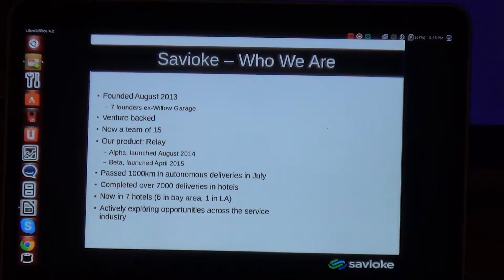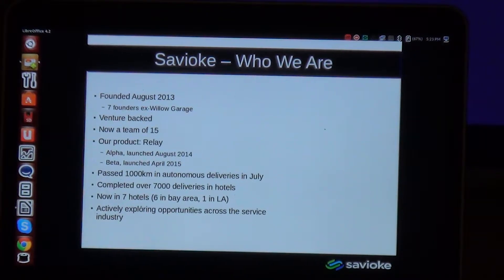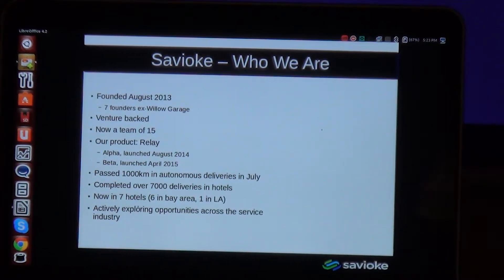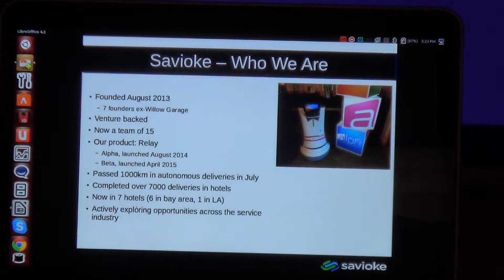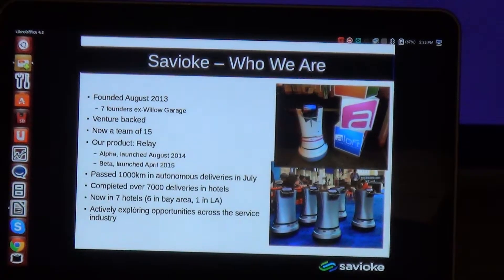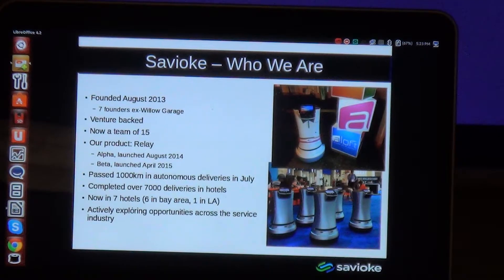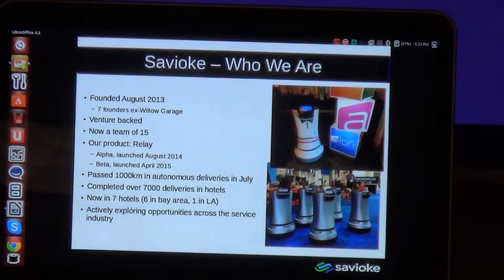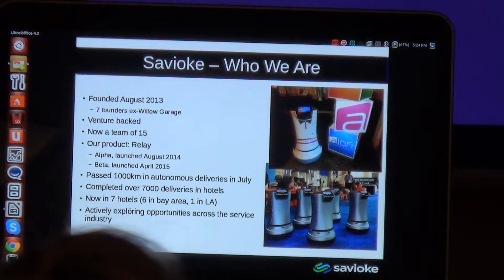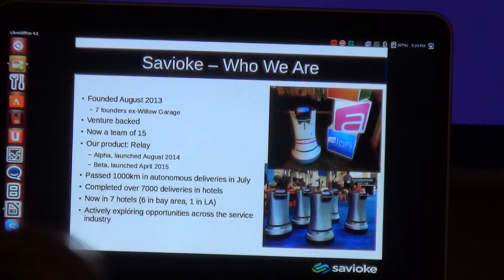Our product — we make one robot, it's called Relay. It's been through a whole bunch of prototyping iterations, but we got our first one into a hotel in August of last year. So it took us one year from absolutely nothing to a working, paying robot in a hotel. Our alpha prototype was mainly 3D printed — we made six of them. Then in April we launched our beta version, which is a bit squatter and sleeker, incorporating lessons from the first six months of alpha operation. We are planning to build 50 of those by the end of this year. We passed 1,000-kilometer deliveries in hotels in July, and we've now done well over 7,000 deliveries. We're in seven hotels, six in the Bay Area and one in LA, expanding to New York, Florida, and South Carolina in the next couple of months.